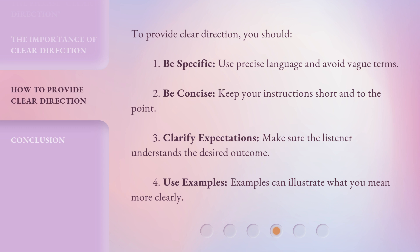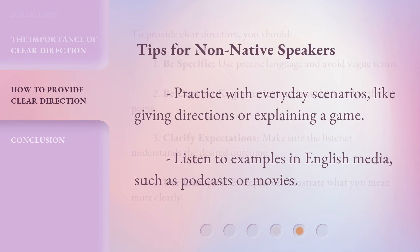Use examples — examples can illustrate what you mean more clearly. Tips for non-native speakers: practice with everyday scenarios, like giving directions or explaining a game. Listen to examples in English media, such as podcasts or movies.